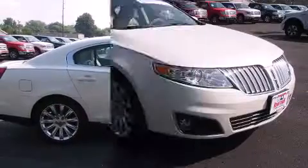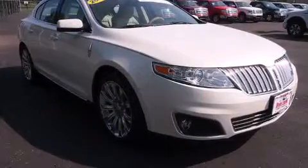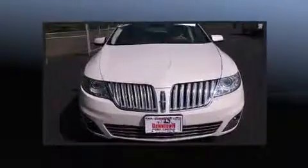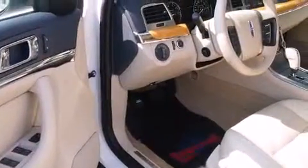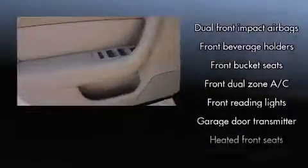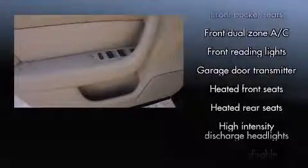Seat memory is also included. With high-intensity discharge headlights illuminating your path, you'll always appreciate maximum visibility. Passenger security is always assured thanks to various safety features such as dual front impact airbags, front side impact airbags, traction control, and brake assist.